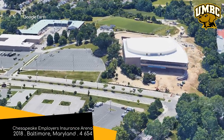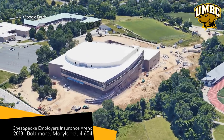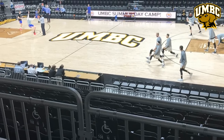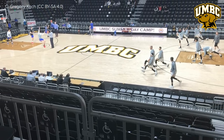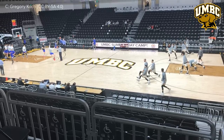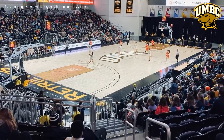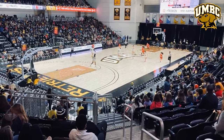Chesapeake Employers Insurance Arena, UMBC Retrievers. This is located in Baltimore. This is the newest arena in the conference, which you could probably tell by the freshly dug-up earth in the aerial shots. Considering its relatively small capacity, it's a little surprising to see that it has a double-tiered layout. I quite like it though — it means that every seat in the house is right on top of the court.